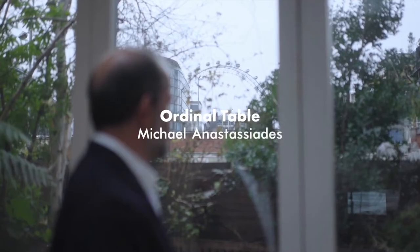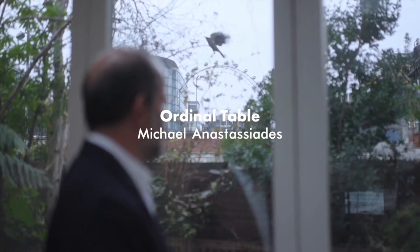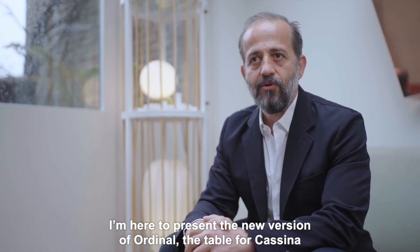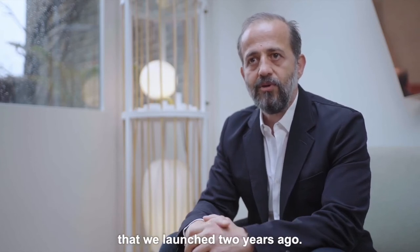Monumental. Minimal. Tactile. Here to present the new version of Ordinal, a table for Casino that we launched two years ago.